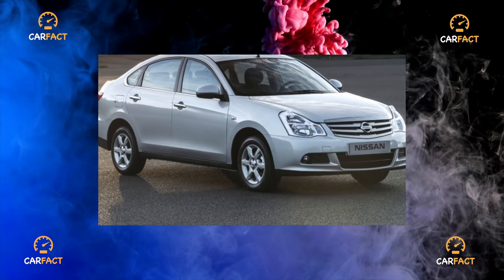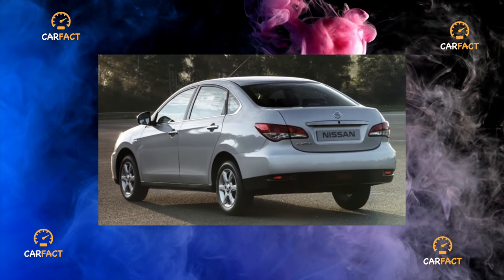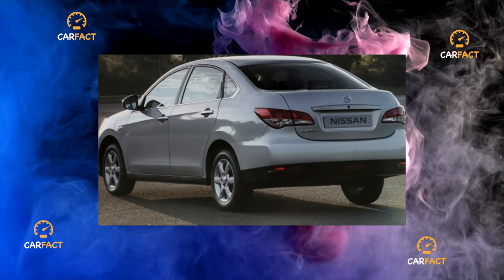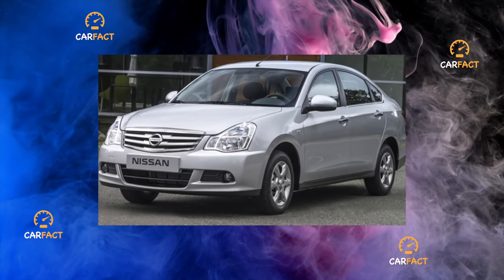The most significant difference between Almera and Logan, in addition to the exterior inspired by higher-class Nissans, is the extended wheelbase and accordingly more space for rear passengers. The car is built on the same successful components and assemblies. As a result, the Almera G15 did not occupy the most significant niche in the market.